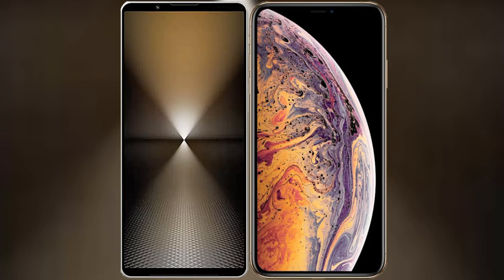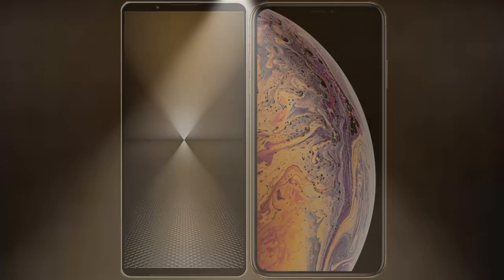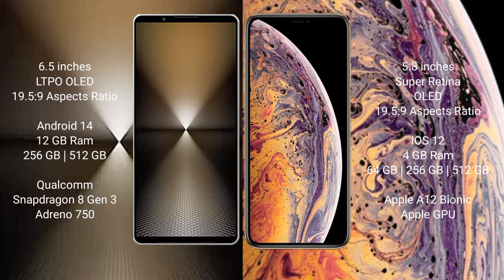I will compare the new Sony Xperia 1 Mark 6 with iPhone XS. Sony Xperia 1 Mark 6 comes with a 6.5-inch LTPO OLED display at 6.0:19.5:9 aspect ratio. iPhone XS has a 5.8-inch Super Retina OLED display at 6.0:19.5:9.